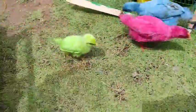Ada yang berwarna biru, hijau, merah dan kuning teman-teman. So amazing sekali!